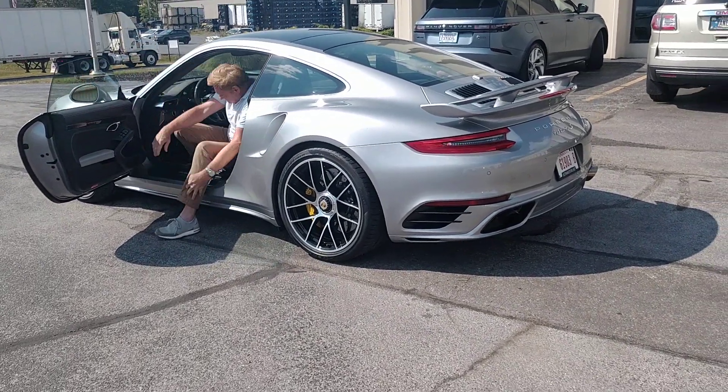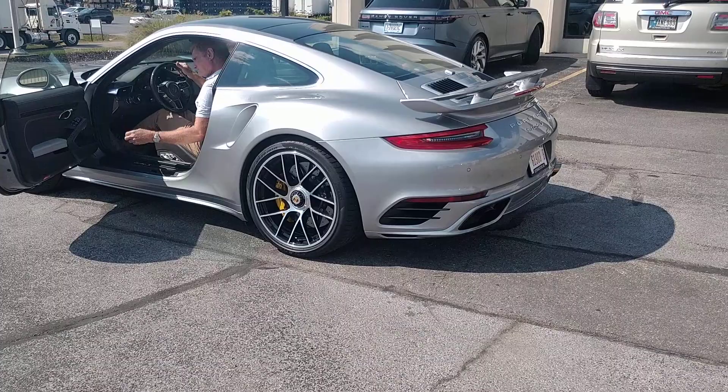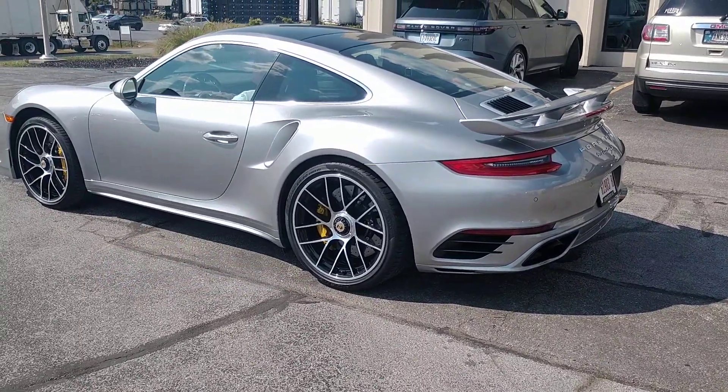Hey guys, it's Rich here at Ultra Motorsports. We're doing this quick video for a potential online buyer of this 2017 Porsche 911 Turbo S.